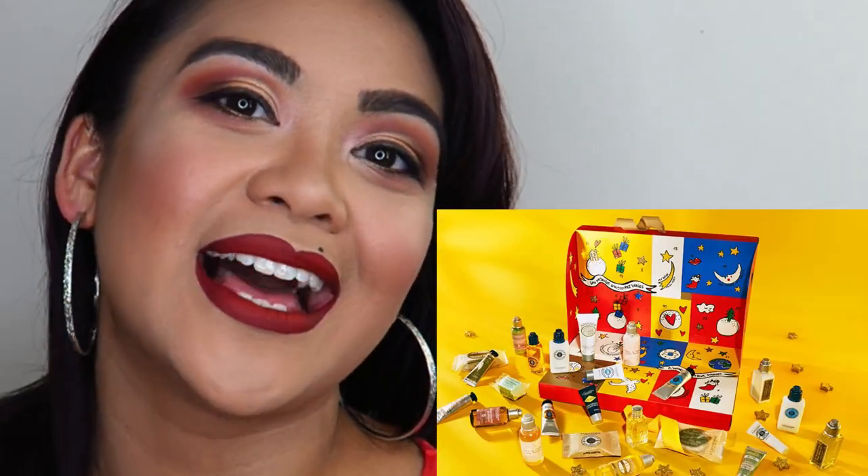Another thing on my wish list is the L'Occitane advent gift calendar. I'm so into skincare right now because no matter how much makeup you put on to cover imperfections, it's all futile if you don't take care of your skin underneath. I know the advent calendar is full of amazing skincare, and I love their almond oil shower gel. Everything at L'Occitane is expensive, which is exactly why it's on my wish list and not my already-bought list.